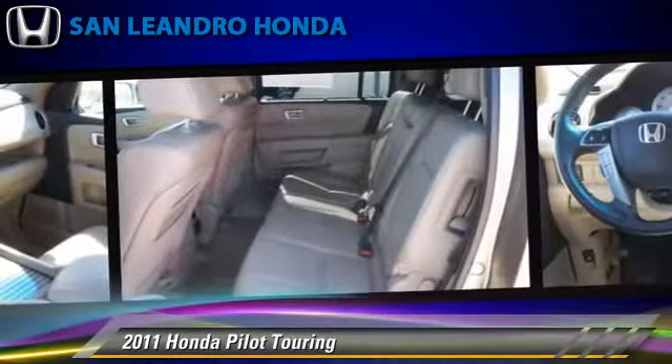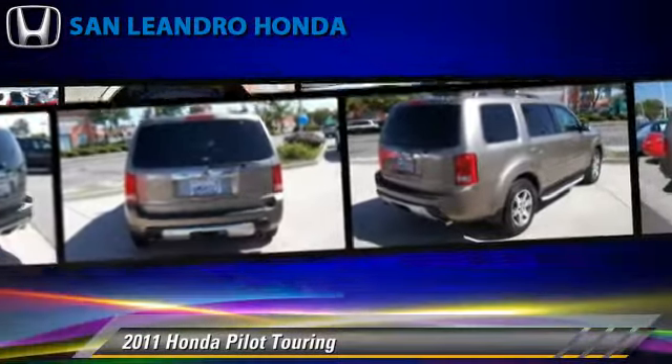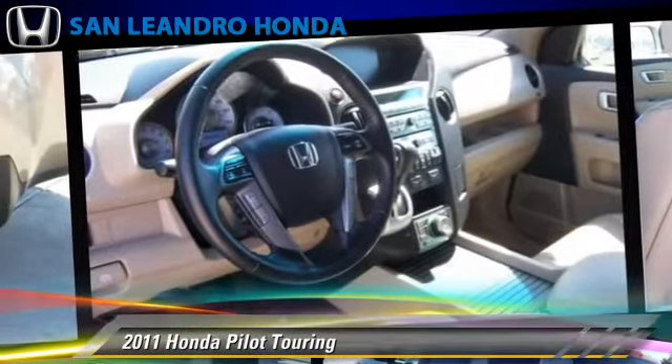This Honda features a towing package, alloy wheels, and tilt wheel. Safety features include side airbags, traction control, and ABS.